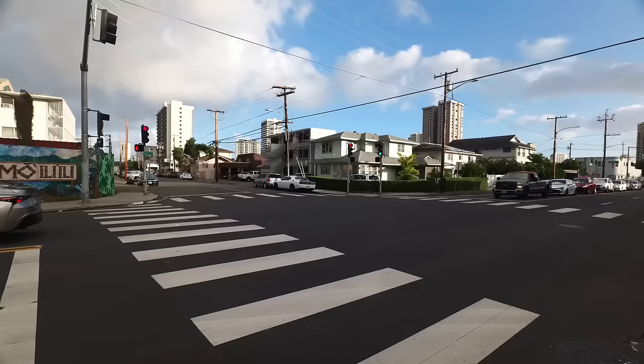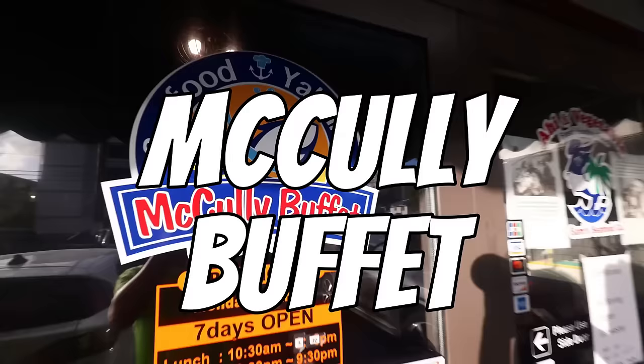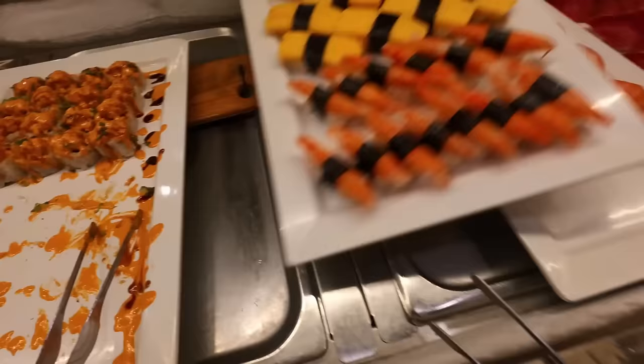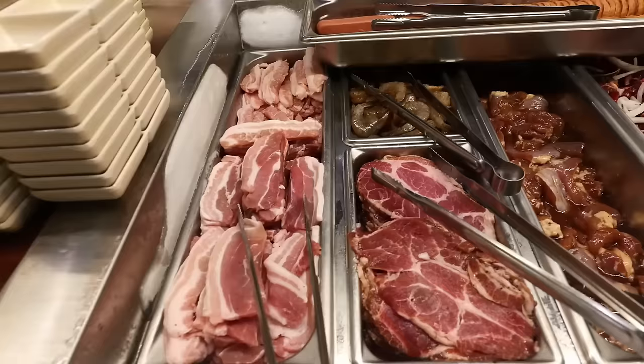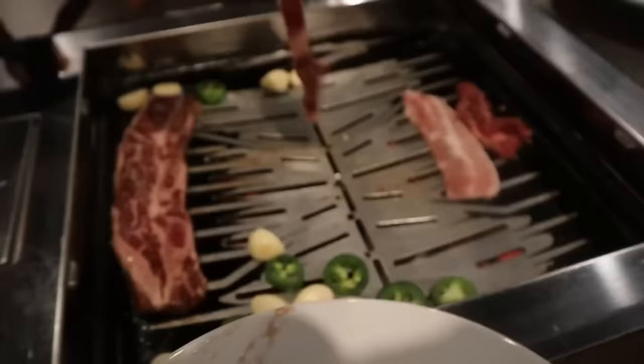On day two, I headed over to Macaulay Buffet, which many people say is the best all-you-can-eat Asian buffet in Honolulu. Here you'll find AYCE sushi and Korean barbecue, along with many other Asian foods. Doesn't that sound pretty amazing?